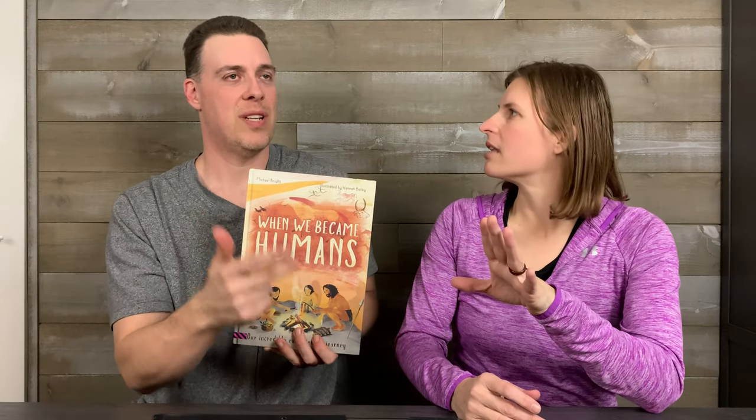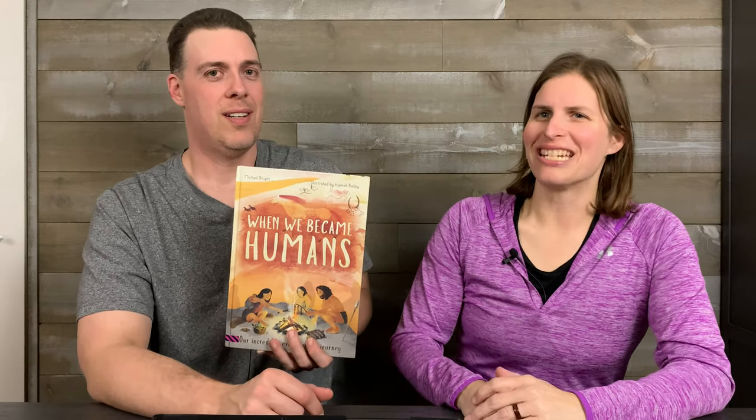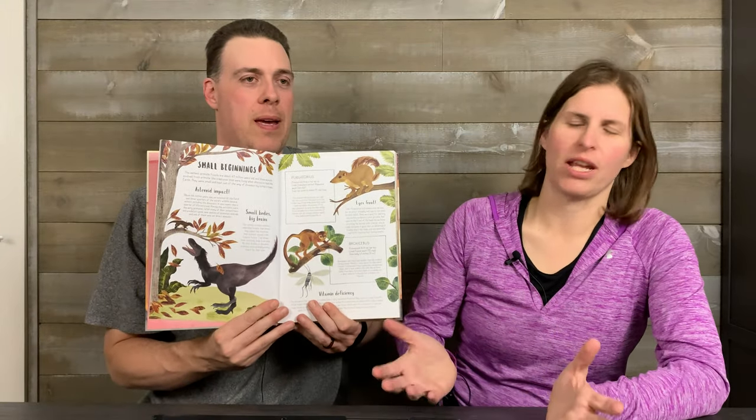Our first book is "When We Became Humans." If you've been watching, there's also "When the Whales Walked" and "When Plants Took Over the Planet" — this is the third book in that trilogy. All of these books are fantastic and great to have for your homeschool library. This one is no exception. It's also fantastic.